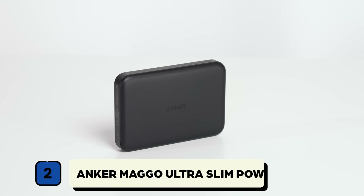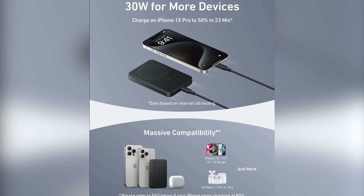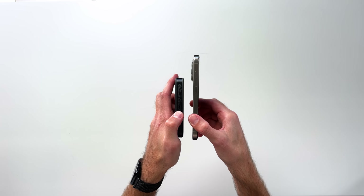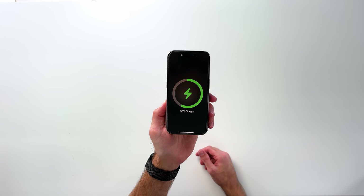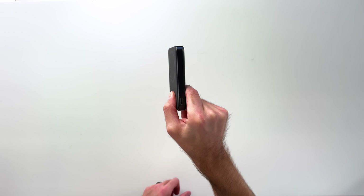The next travel essential I think no one will regret investing in is a good power bank. We've reviewed a bunch of options here at Away Together, but lately I'm loving the Anker MagGo Ultra. Anker makes really high quality charging gear and this power bank charges ultra fast. You can charge with 30-watt USB-C or 15-watt Qi 2 wireless charging capability. So whether you need to charge your laptop or your iPhone, this 10,000 milliamp-hour power bank is super powerful and pretty compact for travel.